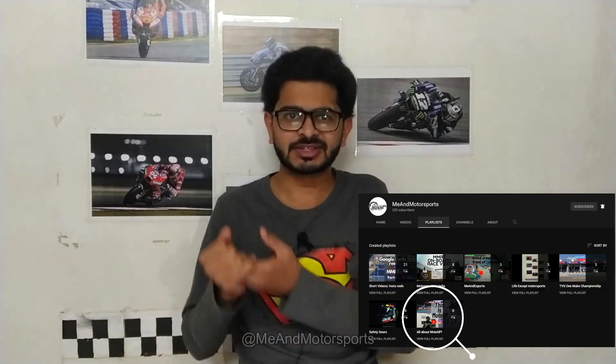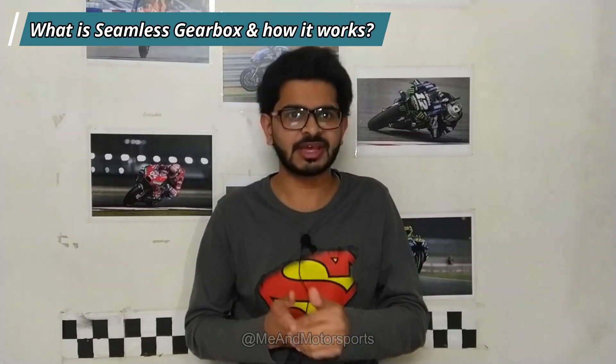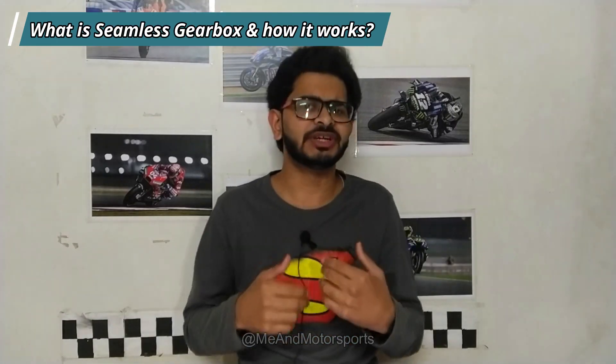Welcome to MeAndMotorsports. My name is Nitesh Didorkar, and in this video, part of the playlist 'All About MotoGP,' we will discuss what is a seamless gearbox and how it is more efficient than a quick shifter.